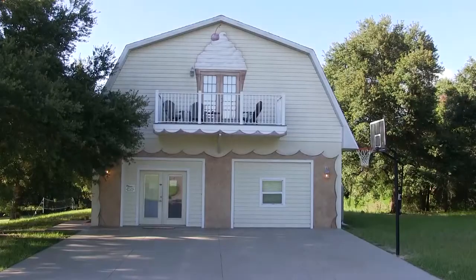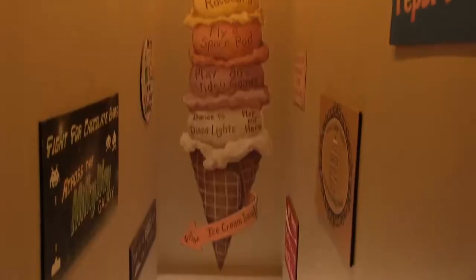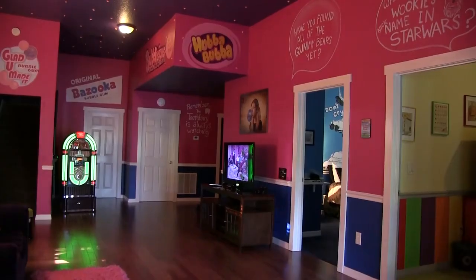The ten-bedroom, six-bathroom mansion sits on five acres in Mineola. Every morsel of the home is dedicated to sugar.